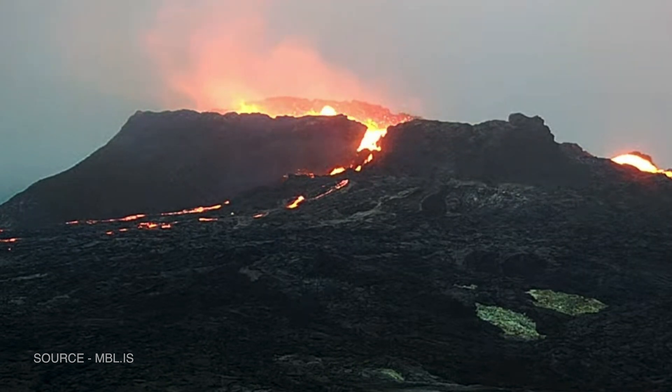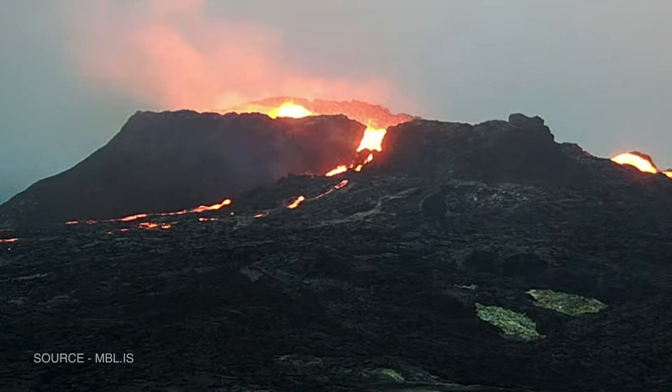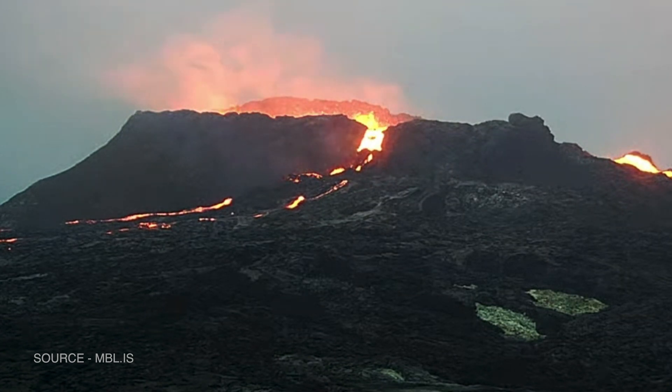Hey everyone, Martin here. It's August 18th, 2021, day 153 of the Fagradalsfjall, Iceland's volcano eruption.